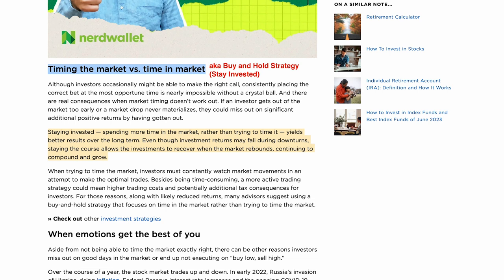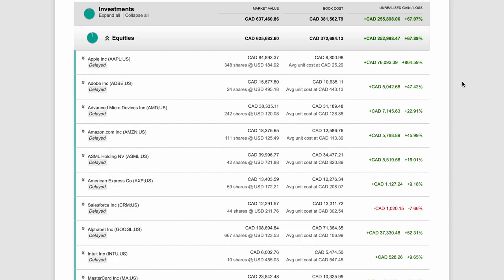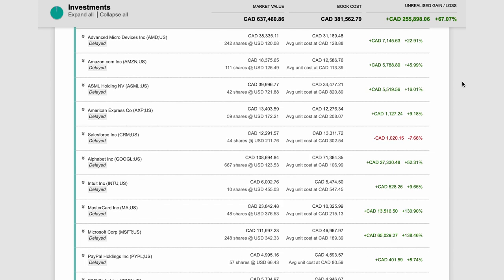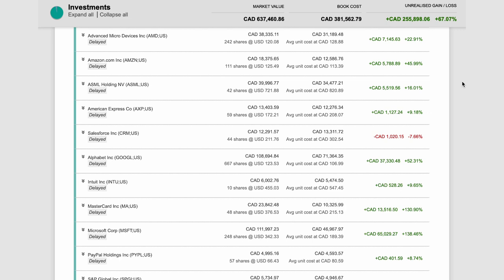Trading stocks would not make sense if you cannot outperform the market such as the S&P 500 over the long run. When you're trading stocks, you're essentially timing the market and trying to predict the stock market. I think a buy-and-hold strategy is much better for most investors. Here is a personal example. These are my stock portfolios. I also have other stock portfolios that have almost the same stocks and the same buy-and-hold investing strategy. All my portfolios are doing very well because I have invested in some of the best businesses such as Apple, Adobe, Microsoft, Alphabet, Mesa, and Mastercard.